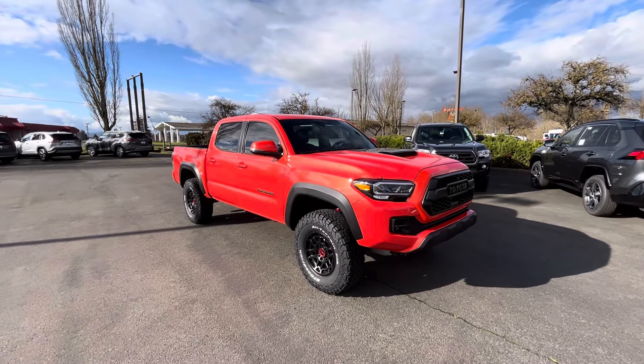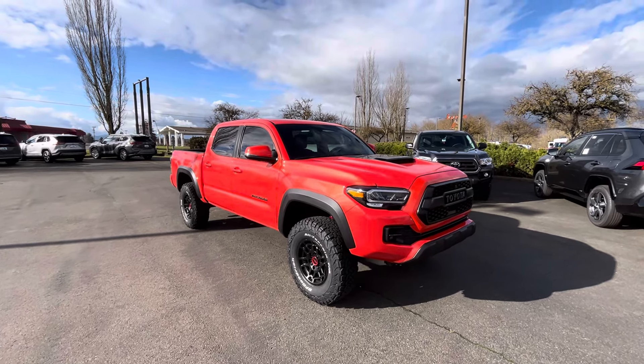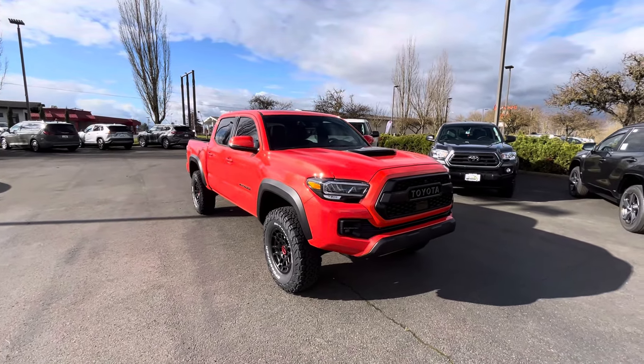I did a nationwide search for TRD Pros in this color and I came up with only about two before I stopped looking. So they are very scarce right now.